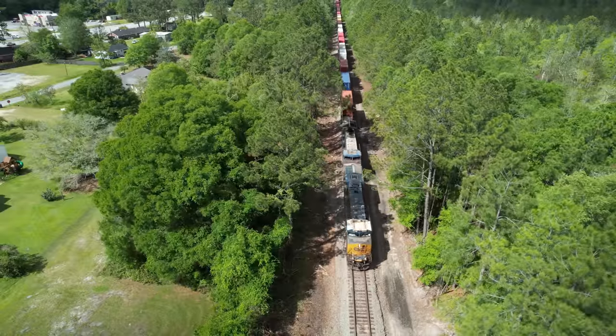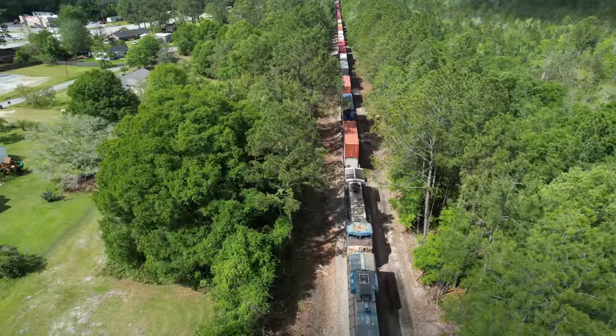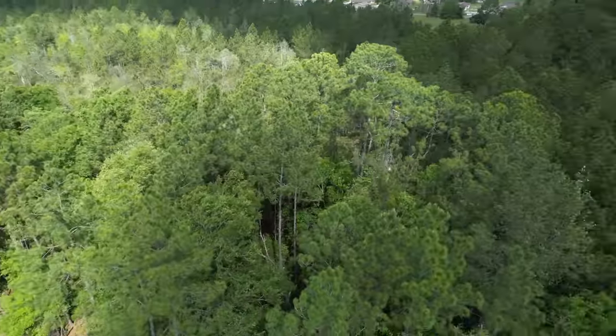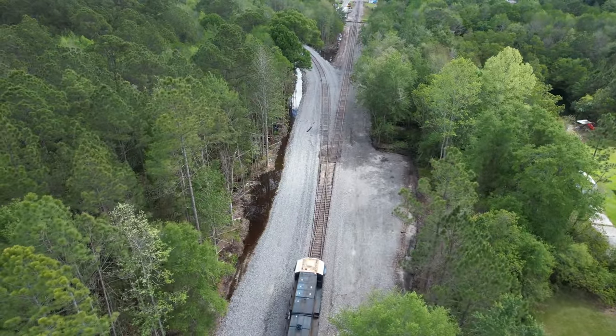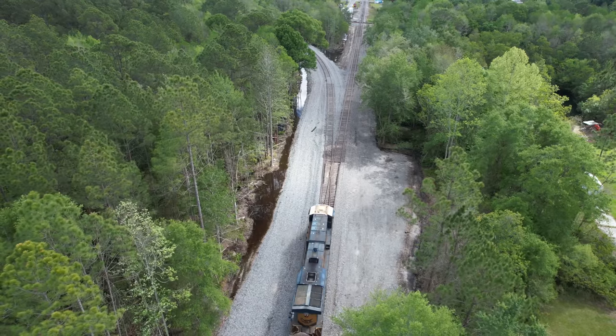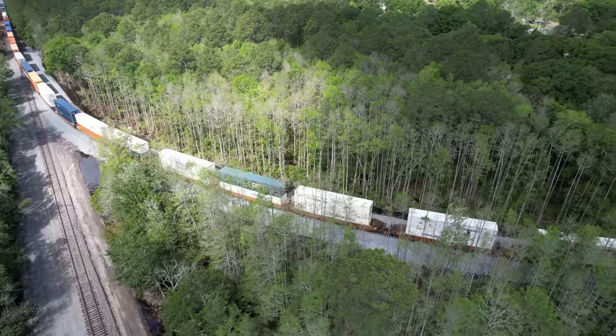A late morning intermodal coming out of Waycross takes the new connection. This runaround will not solve all of Waycross's PSR problems, but it does serve as a 48-mile-long pass track that will keep trains moving — and that's the name of the game: network fluidity.